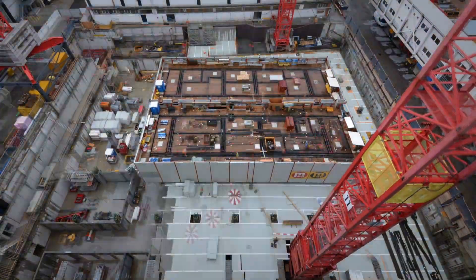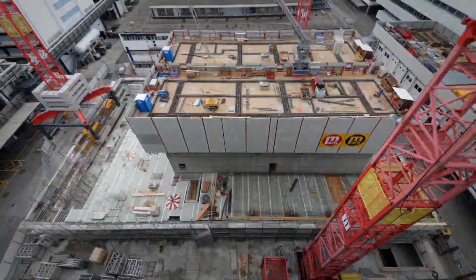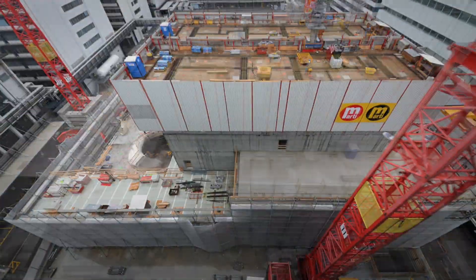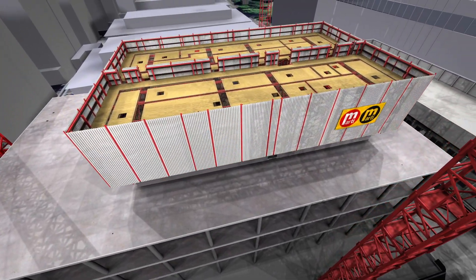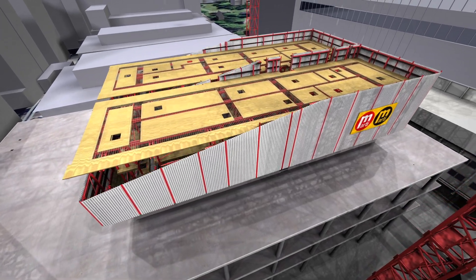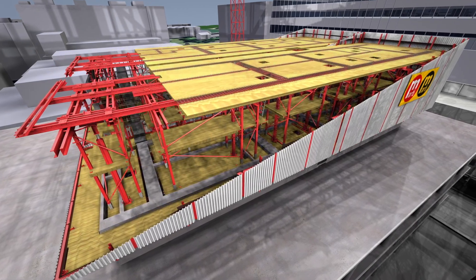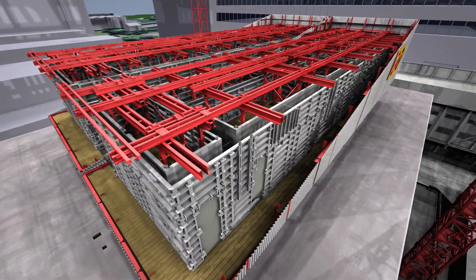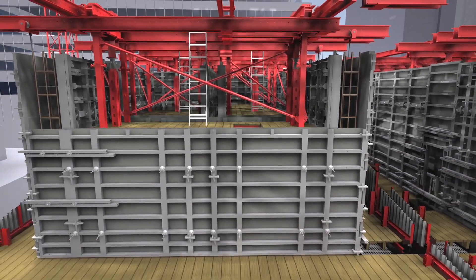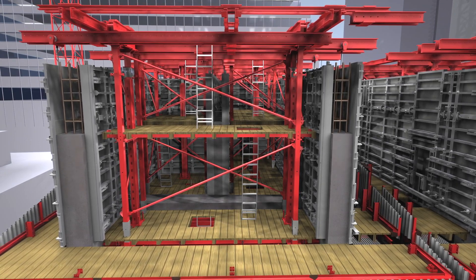The building rises by about one floor every 14 days. During this process, a wind barrier attached to the formwork protects employees from winds and gusts that intensify at higher altitudes. The formwork itself consists of working platforms, an automatic climbing system, and formwork elements. Each concreting stage is just under 4 meters high.